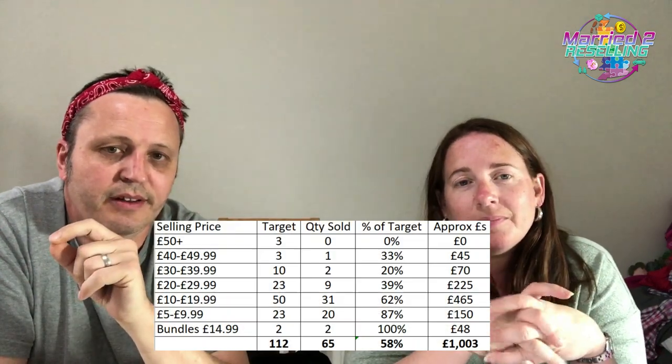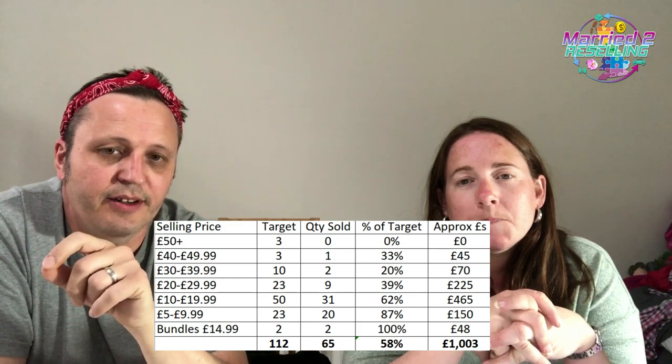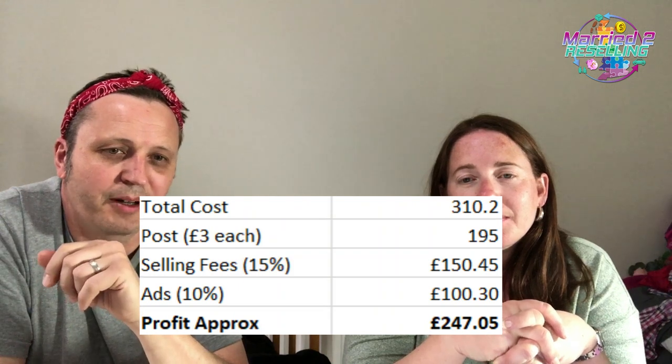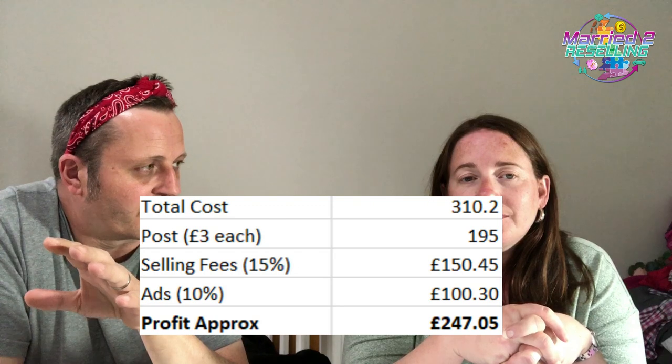Pallet update 2 — bought back in March, cost £310. We've just tipped £1,000 in turnover, profit is now £247, up from £225 last time. We've basically exhausted all the good stuff. Similar to pallet 1, we'll be bundling up pretty soon.